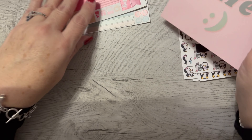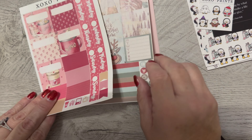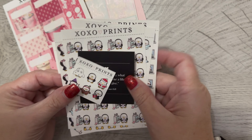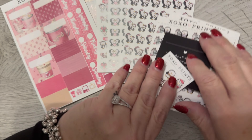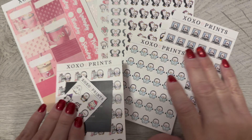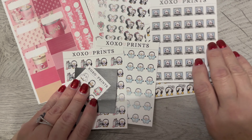It's a cardstock card, and that is what I ordered from XOXO Prints. I will try to remember to link them below — for some reason I forget, so please kindly let me know and I'll be happy to do that. If you order anything from them, tell them that TT Scraps sent you. I would appreciate that, and thank you so much for watching. Have a wonderful day, bye!